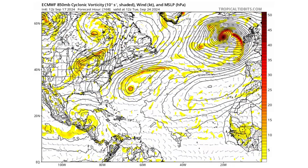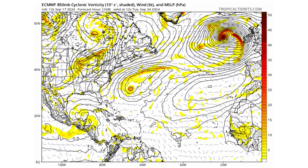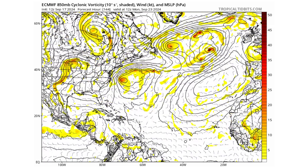Here's the European model — pretty much the same thing. A little bit of development of our system in the western Caribbean, not much from Gordon, and not really much from that tropical wave coming off the coast of Africa just yet either.